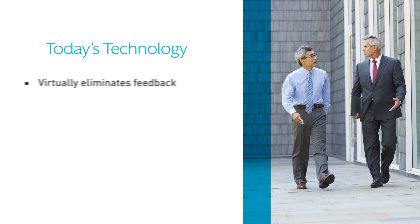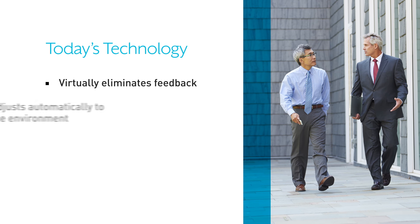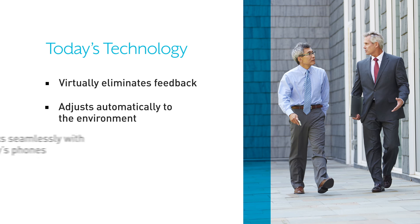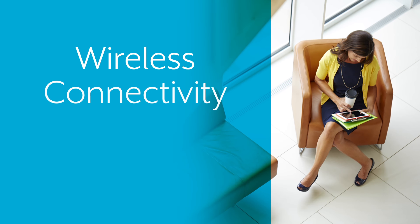Technology has also virtually eliminated feedback like buzzing and whistling, enabled automatic adjustment to your listening environment, and made working with today's phones seamless. Hearing aids have gone wireless as well.